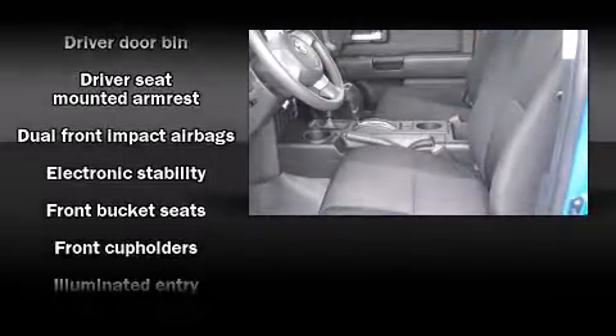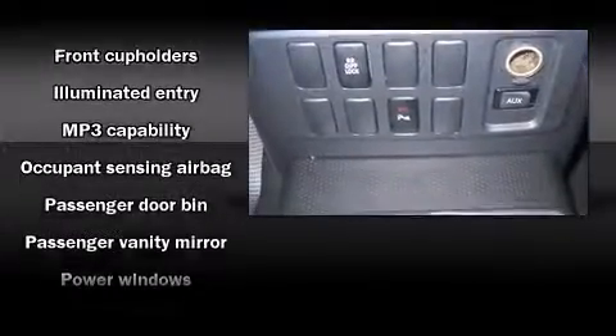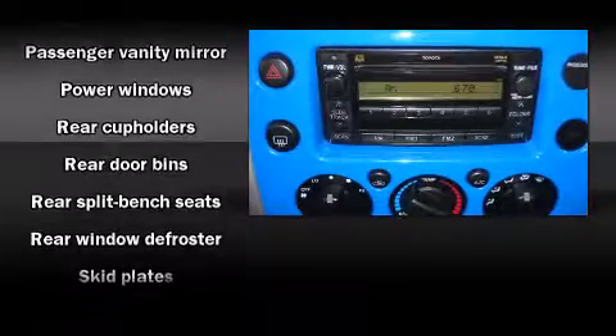Toyota also prioritized safety and security by including dual front impact airbags, traction control, brake assist, and four-wheel disc brakes with ABS.